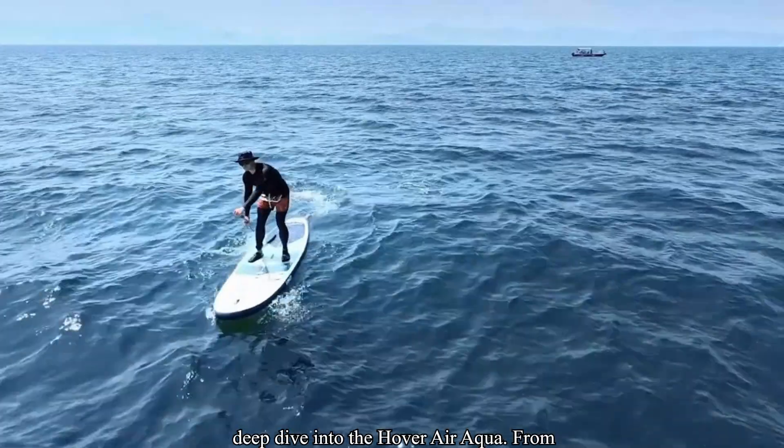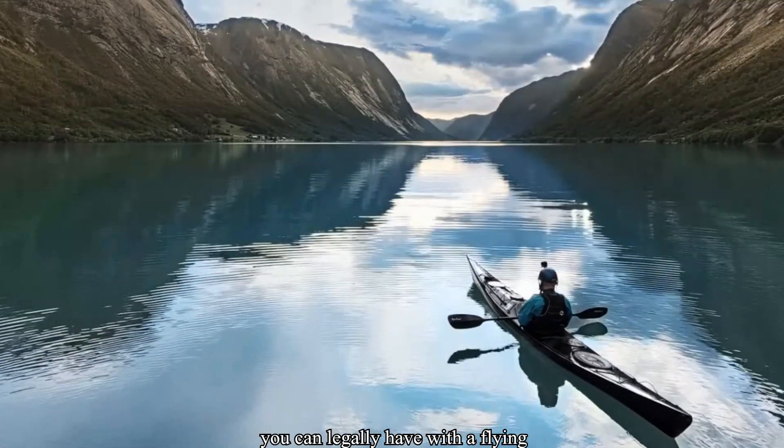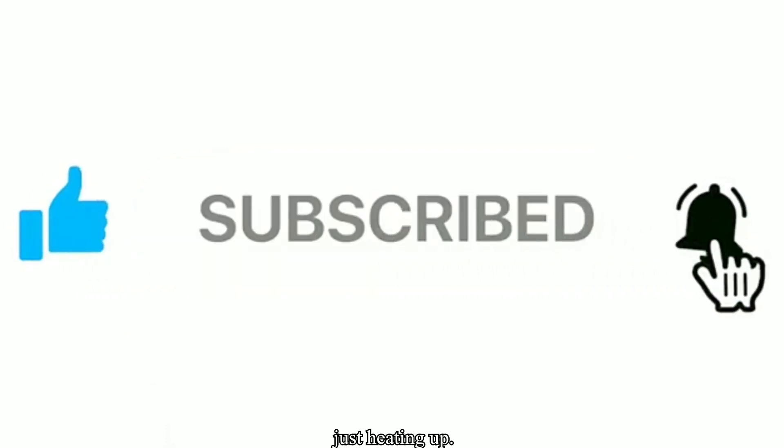That's your deep dive into the Hover Air Aqua. From surf to sky, this might be the most fun you can legally have with a flying camera. Hit that like if you'd test fly it, and subscribe — because this drone summer's just heating up.